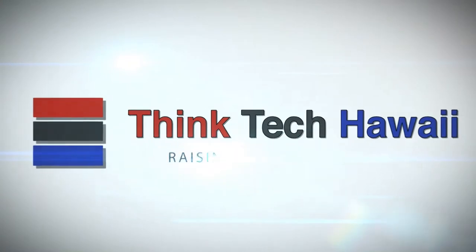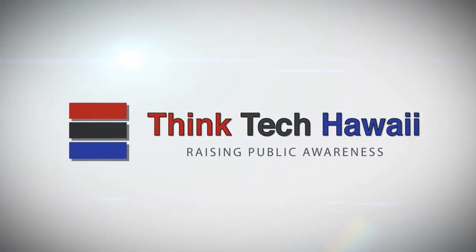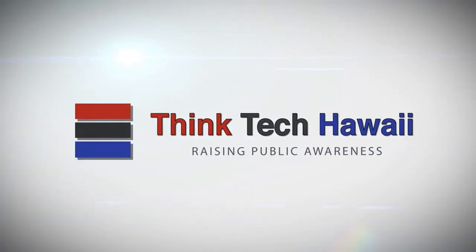We'll take a short break. We'll come right back and we'll talk to David Rodriguez and also Stan Osserman. This is Think Tech Hawaii, raising public awareness.